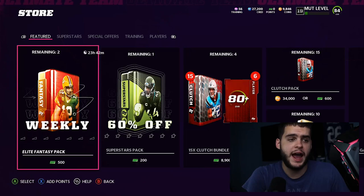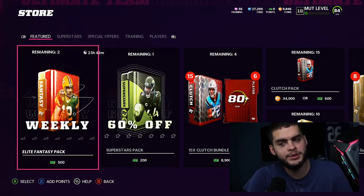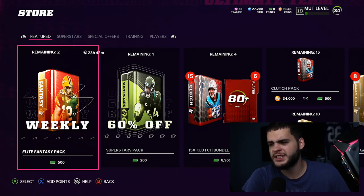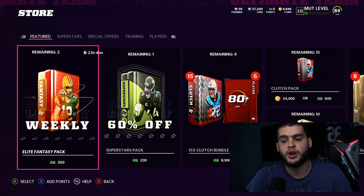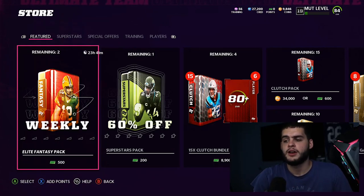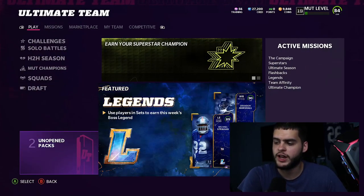So apparently yesterday in the marketplace store, there was the card art for the Superstar MVP pack for Terry McLaurin. Terry McLaurin is not out in game yet — Scary Terry will be dropping Friday, which is tomorrow. They had him in the store, which means some people may have opened packs. Not everyone follows YouTube or Twitter or knows the MUT schedule — there's a large portion of the community who just logs on daily and checks missions tabs and solos for new content.